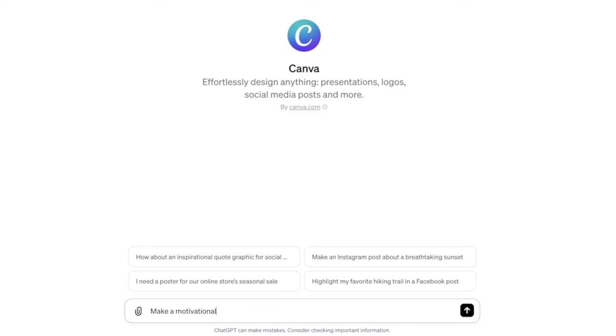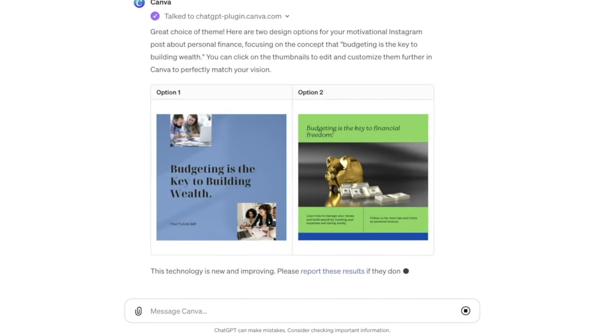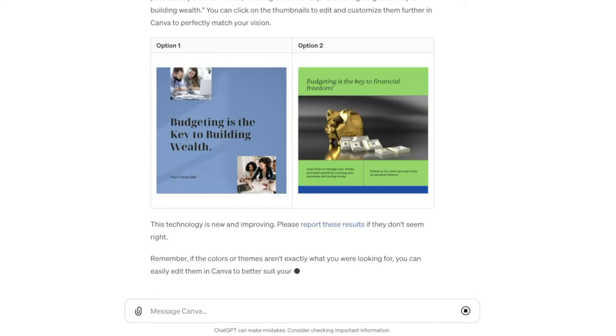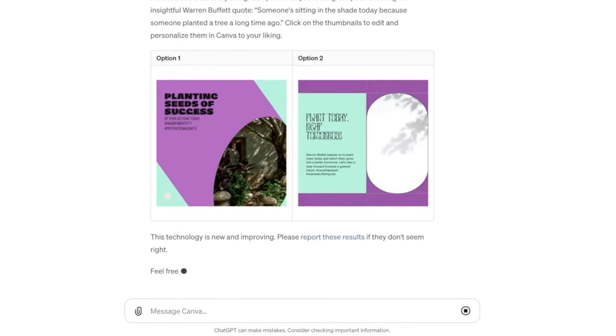Let's start by looking at the Canva GPT. I asked it to create a motivational Instagram post related to personal finance. It asked me some follow-up questions about the theme, to which I responded that the theme was 'budgeting is the key to building wealth.' The posts were okay — they could have been better. As a follow-up, I asked the tool to create another post, this time a motivational post related to a Warren Buffett quote. Honestly, it seems like this confused the tool because the quote was related to seeds and plants and it went in that direction. With the correct prompts, you could get something decent out of the Canva GPT.